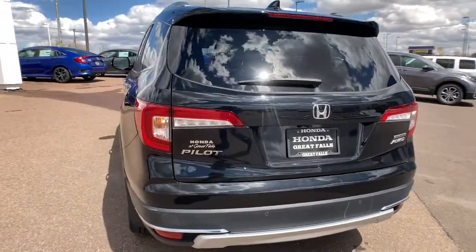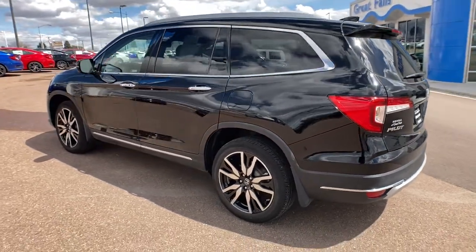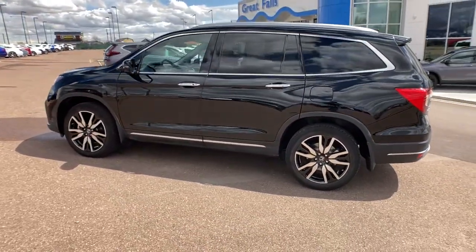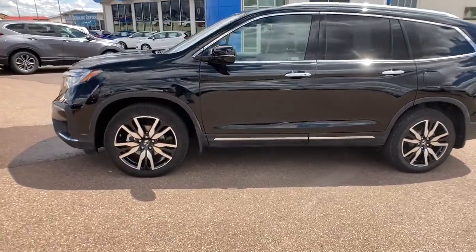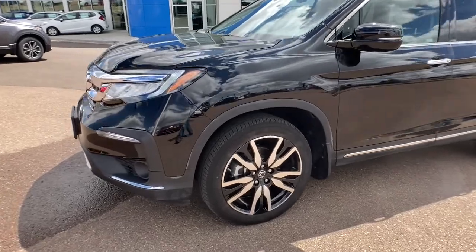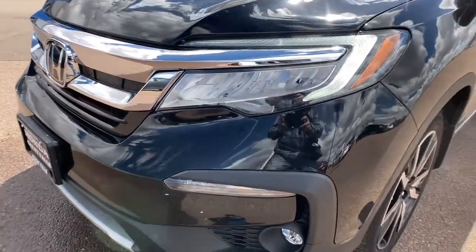Keyless entry, all-wheel drive, third-row seat, heated driver's seat, hands-free liftgate, remote engine start, lane-keeping assist, power liftgate, power passenger seat, premium sound system. Modern refinement meets rugged capability in this family-friendly Honda Pilot.